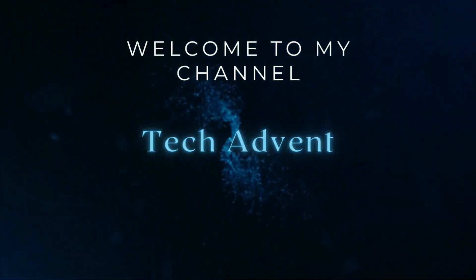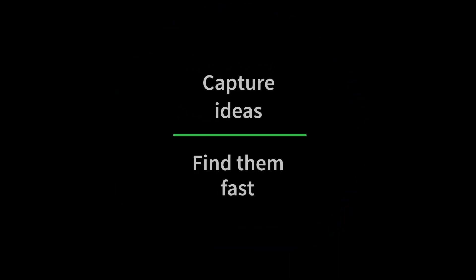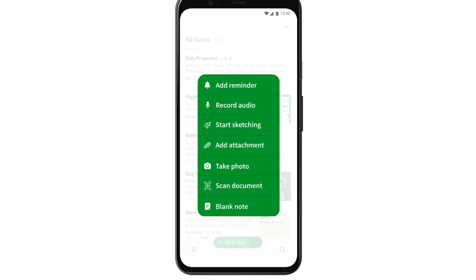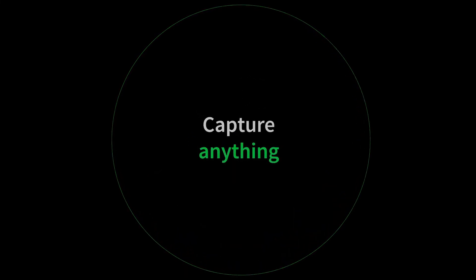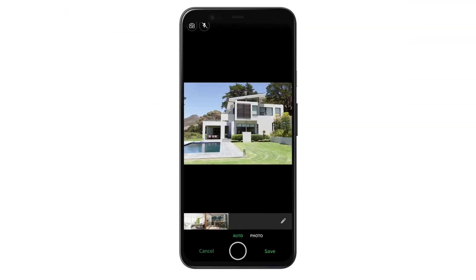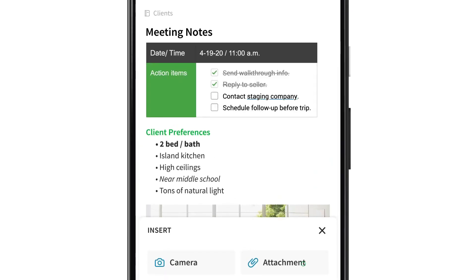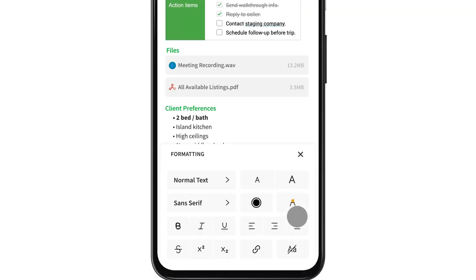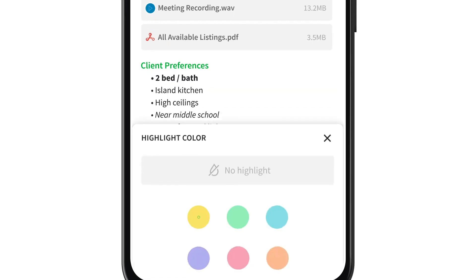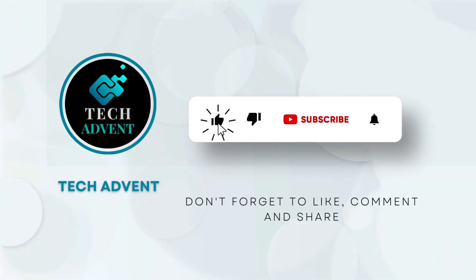Hi guys, welcome to my channel TechAdvent. The best note-taking apps for Android make it simple and easy to make and manage notes on the go with your Android smartphone or tablet. Whether you are looking for a simple note-taking app to replace your sticky notes or an advanced solution with better organization for meeting details, voice recordings, and interesting articles from the web, we have got you covered with the 5 best note-taking apps for your phone. Before further proceeding, like the video and subscribe to my channel.